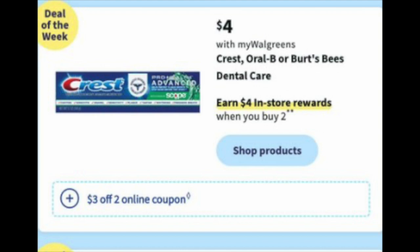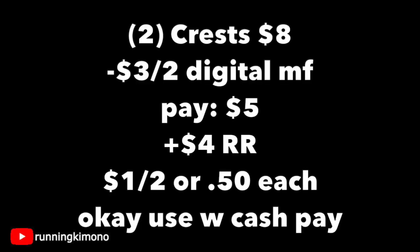The next deal is Crest at $4 a pop — $4 reward when you buy two, along with a $3 off two digital coupon. Grabbing two Crests for $8, subtracting that digital coupon, you're paying $5, getting back a $4 register reward — making it $1 for two, or $0.50 per toothpaste. If you wish to use some Walgreens cash and you're not doing this in concert with the booster, absolutely go for it.